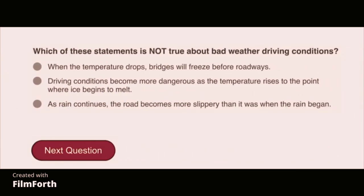Which of these statements is not true about bad weather driving conditions? Many heavy vehicle accidents occur between midnight and 6 a.m.